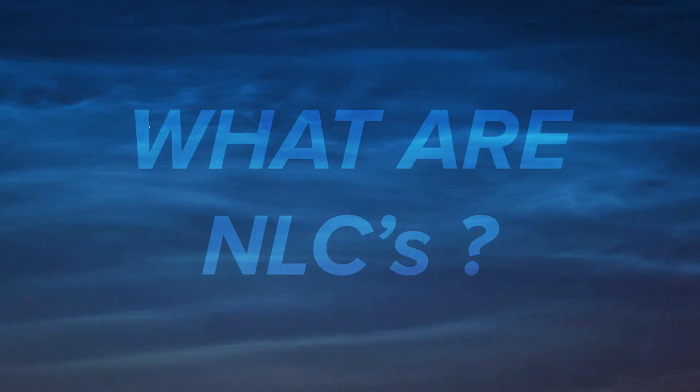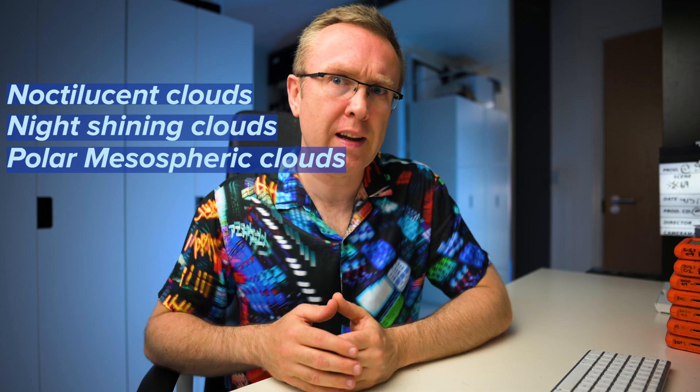Let's briefly cover what NLCs are. NLC stands for noctilucent clouds. From Latin, it translates as night shining clouds. They also have a formal name — polar mesospheric clouds — but that never caught on. So from now on, we're going to be referring to them as NLCs.